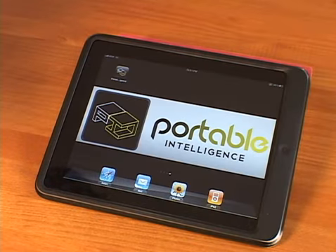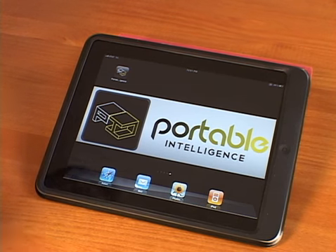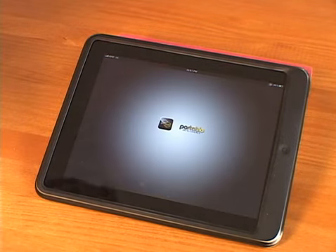We're going to demonstrate Portable Intelligence, which is a recommendation platform built for sales organizations. It consists of two pieces: the Portable Intelligence iPad app, which sales reps use out in the field in front of customers, and the PI platform, which is built on force.com.